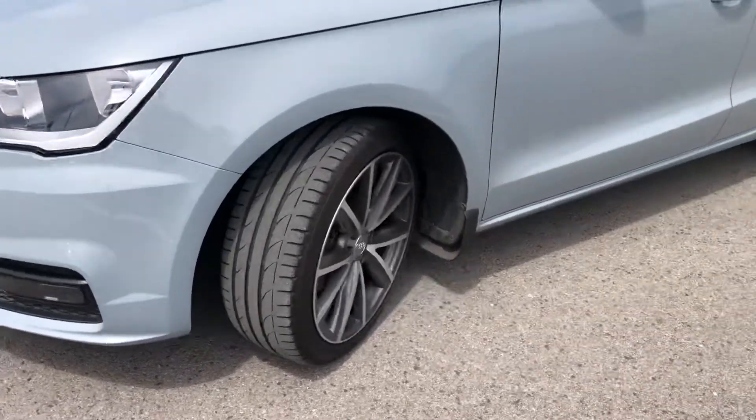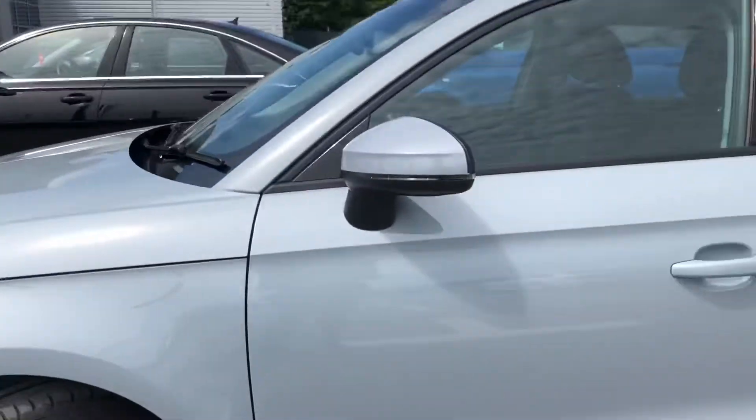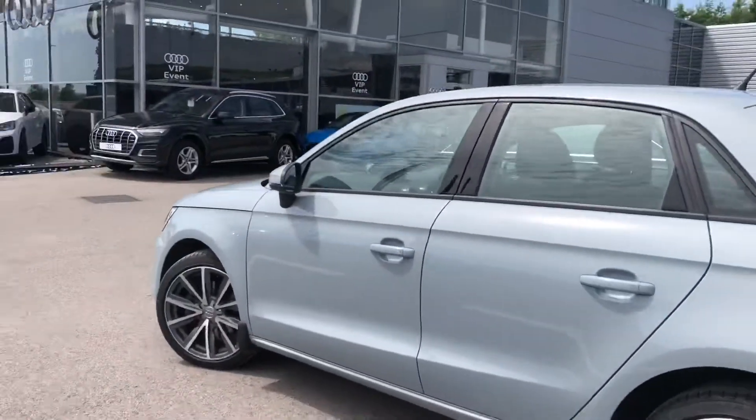Starting at the front of the car, the halogen headlights give you all the visibility that you need on all your journeys, as well as the 17-inch bicolor design alloy wheels really adding to the driver's sports experience.